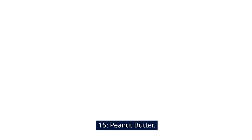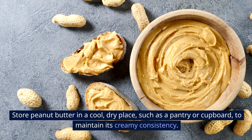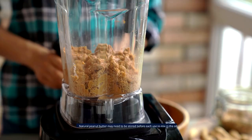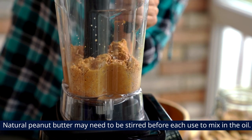15. Peanut Butter. Refrigeration can cause peanut butter to harden and become difficult to spread. Store peanut butter in a cool, dry place, such as a pantry or cupboard, to maintain its creamy consistency. Natural peanut butter may need to be stirred before each use to mix in the oil.